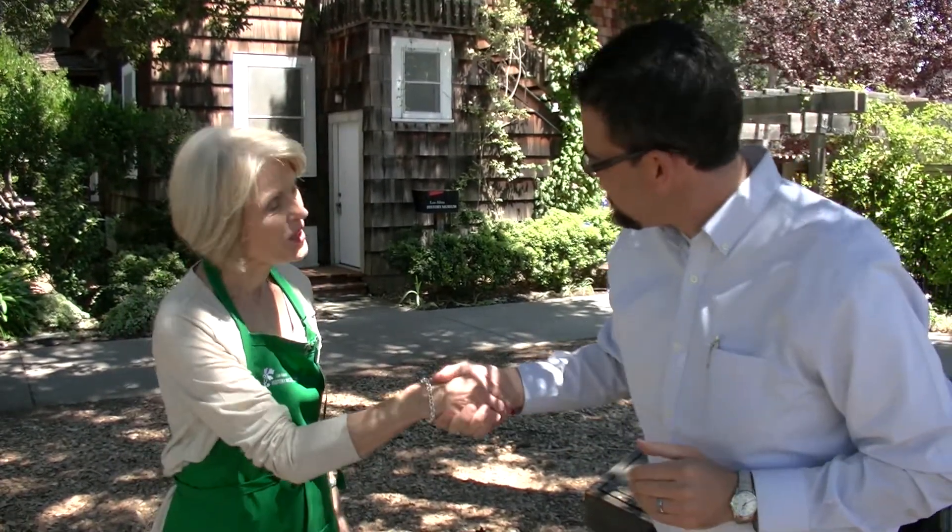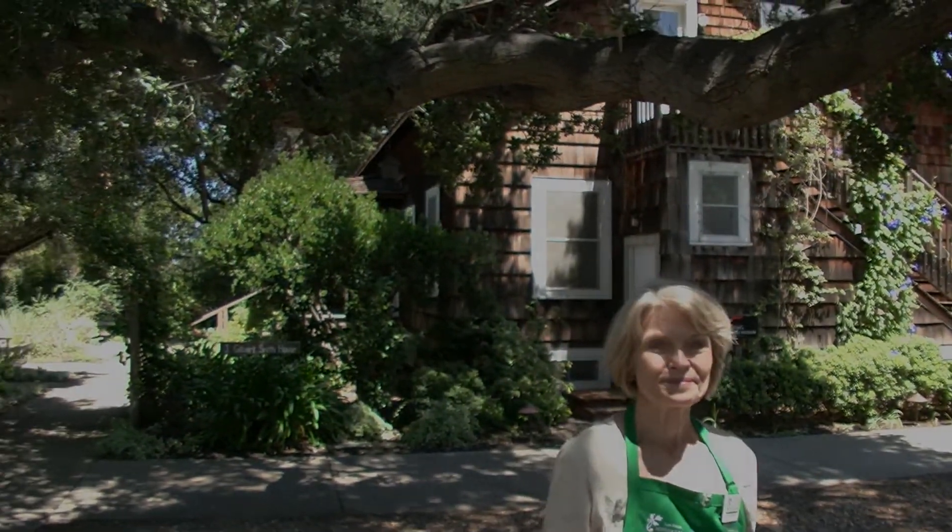So here we are outside the Smith House, and I'd like to thank Liz for showing us the house today. Thank you very much. Come again, please. It's a great place. And we are signing off for County History today, as we are standing in front of the beautiful Smith House in the Los Altos Civic Center.